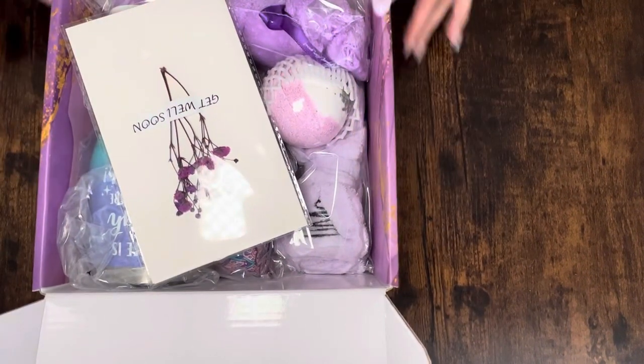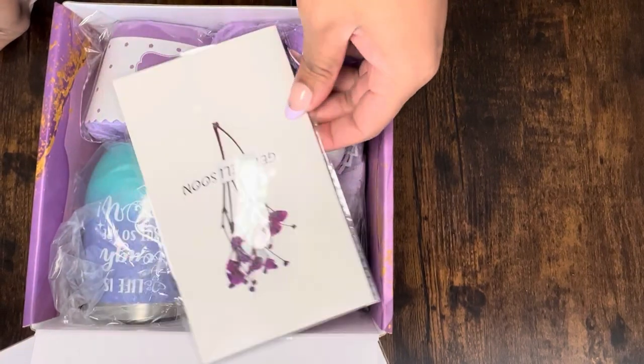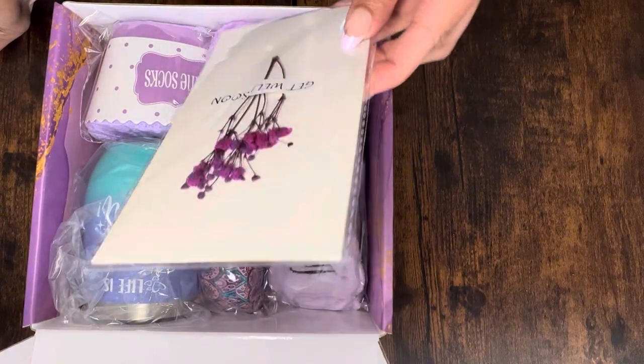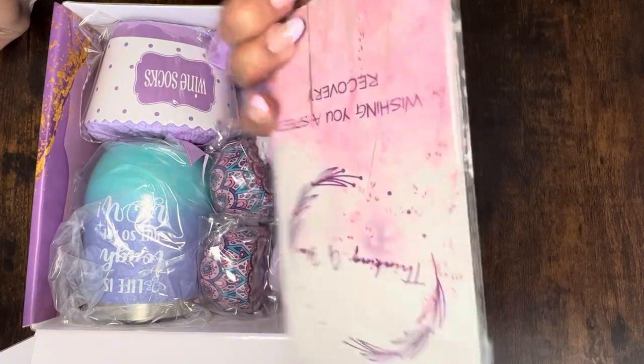As we open it up, it's well packaged — I love this box, it smells so good! It's got a little card in here so you can write a note to someone and let them know that you're thinking of them.